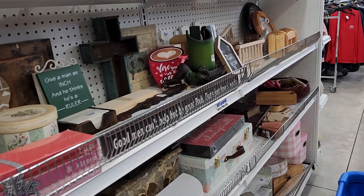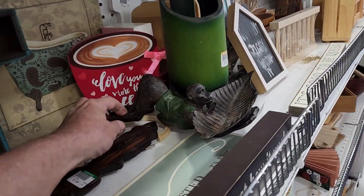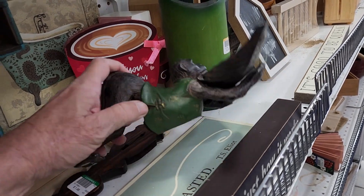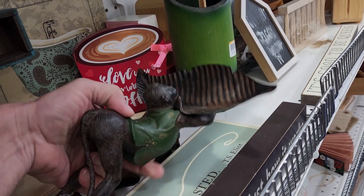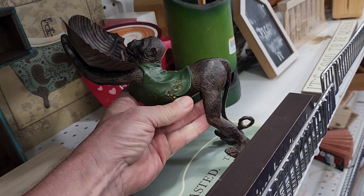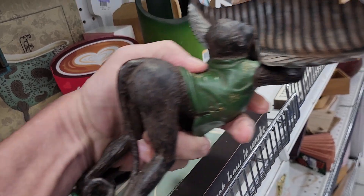I wasn't finding anything on this aisle, and then as I got towards the end of it I saw this monkey holding a leaf. It turned out to be a trinket tray — they wanted $3.98 for it, and it's also an incense burner. Online they go for $25.